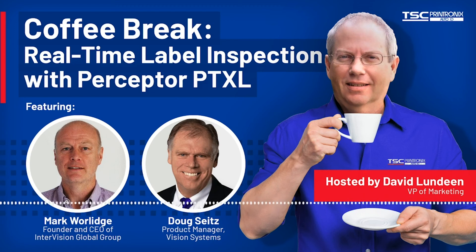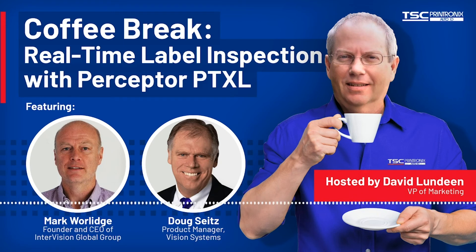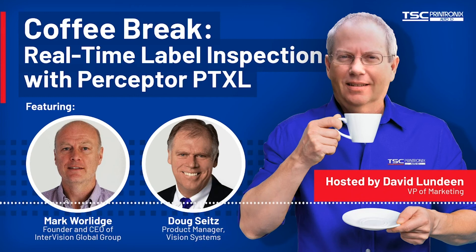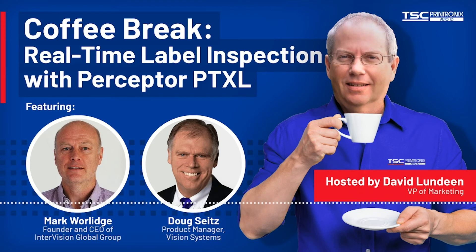How did you come about spotting the opportunity? I've been involved in specifying and deploying 2D data matrix verification and reading systems for 25 years. Combine that with our complex vision inspection systems deployed in compliant industries, and the fact that I was aware of the need for label inspection. I also realized there is a big flaw in the current print process — up to now, no one knows what has actually been printed. If you send a print job of 1,000 labels to a printer, do you know which of these labels were printed, which got jammed and thrown in the bin, which were reprinted and duplicated by the operator, or which were printed so badly they were unacceptable? Now, with Perceptor PTXL, you do know.